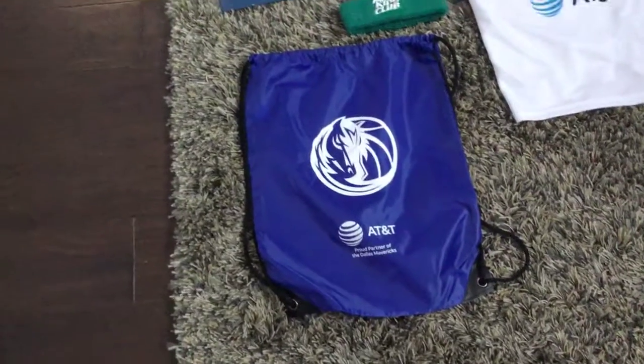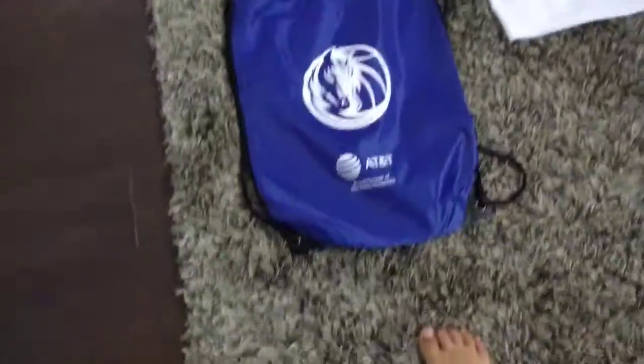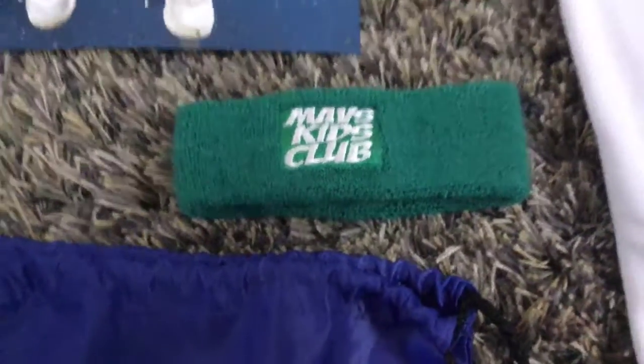So first I got this bag — it says it's a Mavericks bag and it has the AT&T sign on it, not sponsored. I also got a headband that says Mavs Kids Club on the front, and on the back it says Mavs.